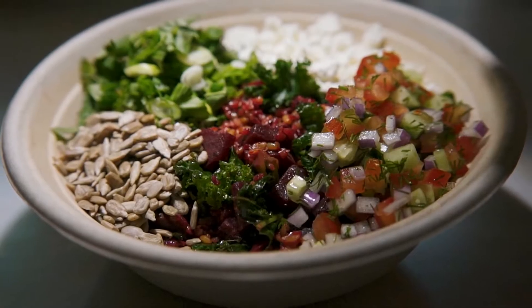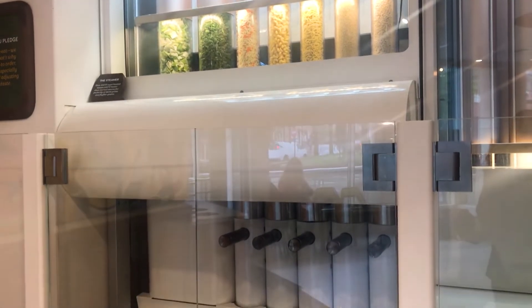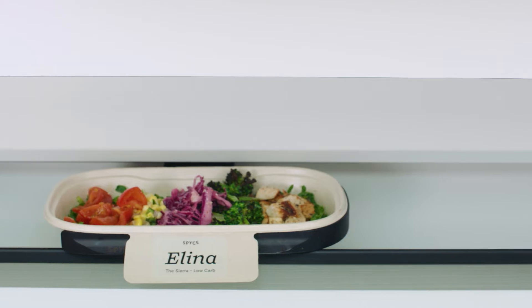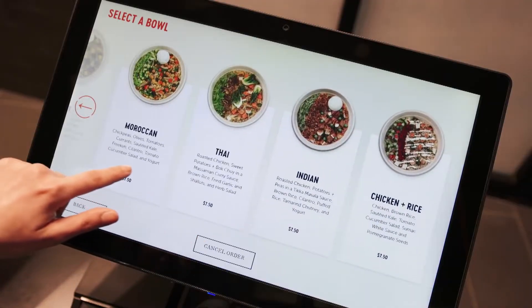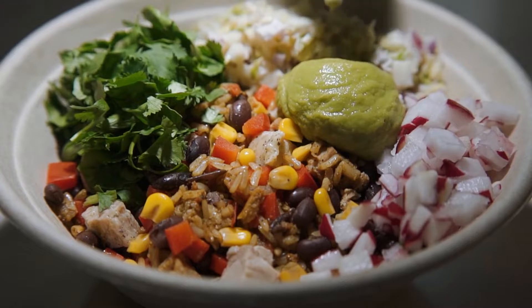Just imagine dishes as nutritious and colorful as these, served up by a pipe organ style robot. A conveyor belt carries your bowl while the robotic chutes fill it, and fast. Using chef-created recipes and robot-delivered plating, the dishes are centered around global spices, and the restaurant name reflects that — Spice with a Y.